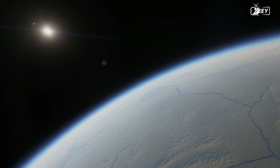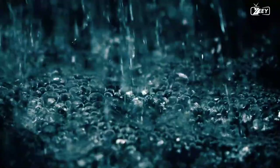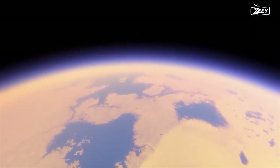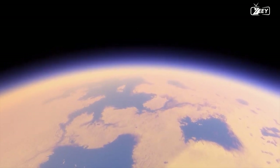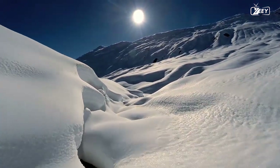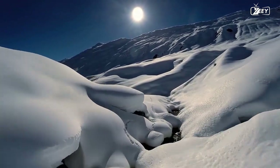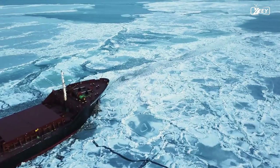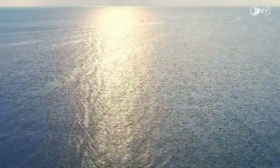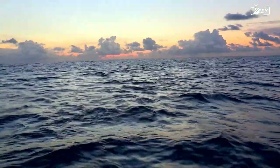Any life forms Dragonfly might discover would need to be adapted to some seriously weird conditions. Titan does have a weather system something like ours, but it relies on methane rather than water, with methane rain as well as rivers and valleys forged by it, and large dunes. The surface temperature of Titan is vastly different and much lower than here on Earth — on average it's minus 290 degrees Fahrenheit, far colder than the record lowest natural temperature ever recorded on Earth at minus 128.6 degrees — more than twice as cold as Antarctica.